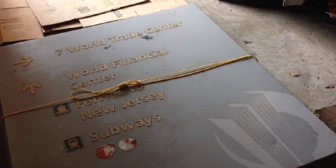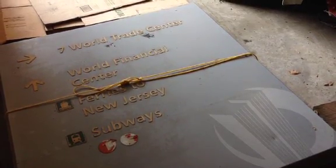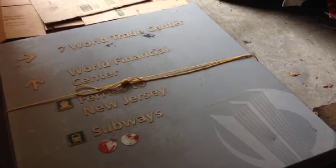When it comes to the fire truck, it was the most difficult piece. I got a sign right there which is a 15-foot sign that was from the base of the World Trade Center. It says 'World Trade Center, Financial District Subway,' and it's actually got two towers on it.